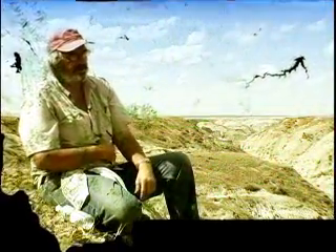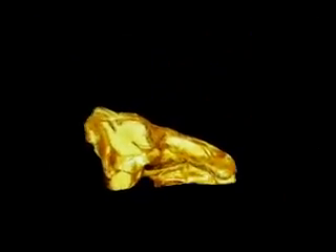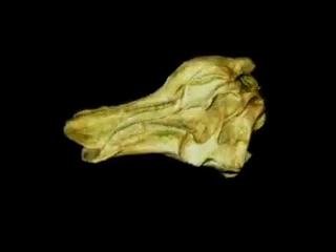We have lots of them here in Montana. We find some in the Judith River Formation — animals like Griposaurus and Brachylophosaurus. In the Hell Creek Formation, we find Edmontosaurus and Annatotitan.